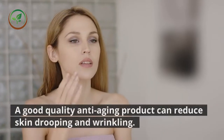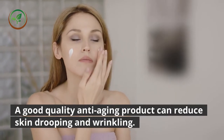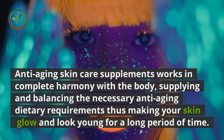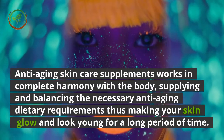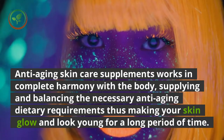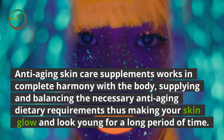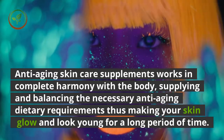A good quality anti-aging product can reduce skin drooping and wrinkling. Anti-aging skin care supplements work in complete harmony with the body, supplying and balancing the necessary anti-aging dietary requirements, thus making your skin glow and look young for a long period of time.